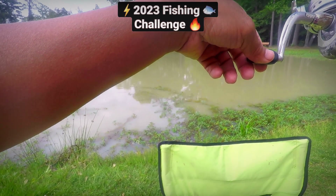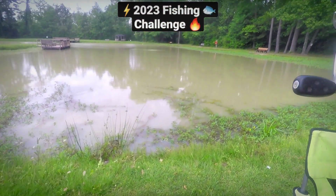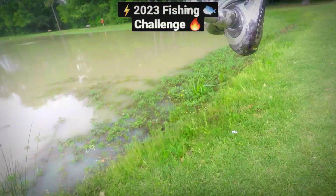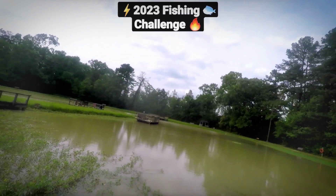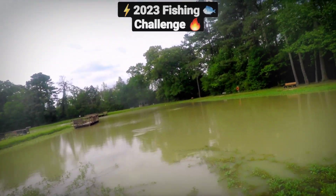Whoa — I feel a bite already! These fish are on today! Now what we don't want to do is rip it out — whoa, whoa, whoa — got him guys! Alright, we got that big cat today. I don't want to straighten the hook out so let me loosen up the drag. I see him coming.